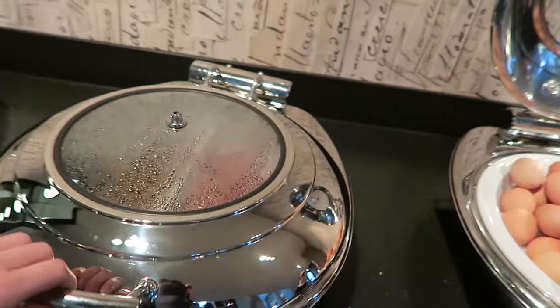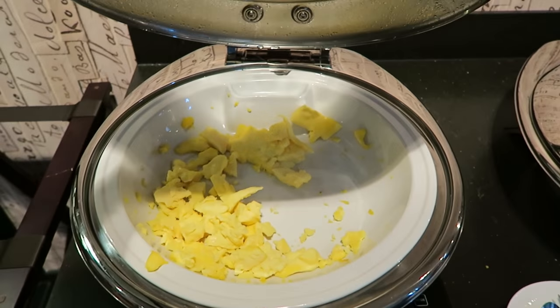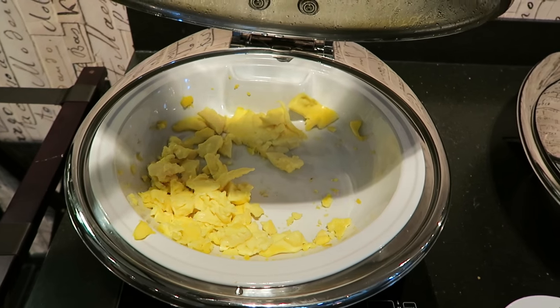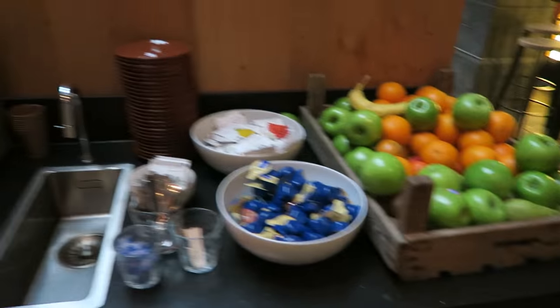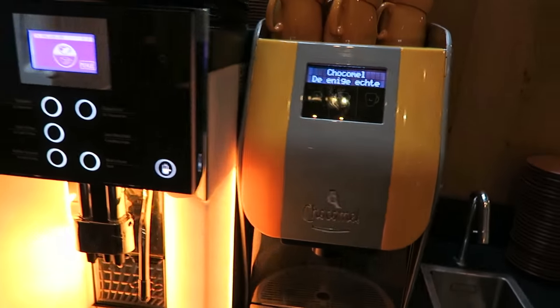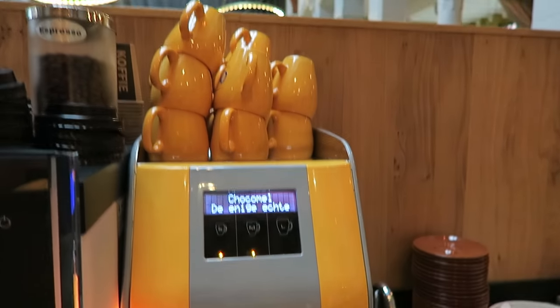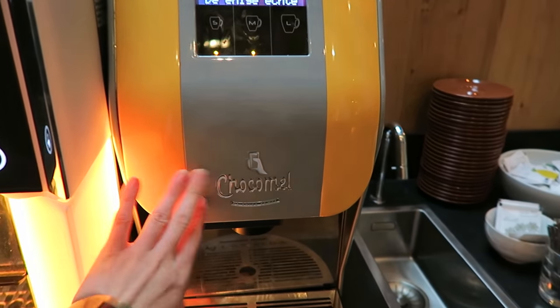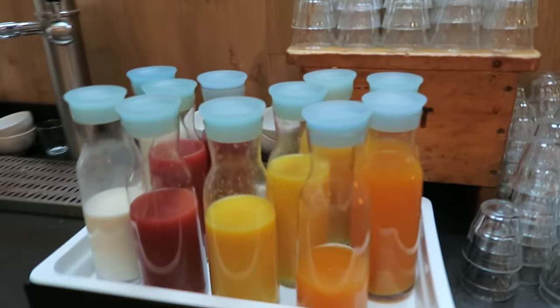Eggs, what do we have here? Sausages, bacon. This is such a good buffet. Scrambled eggs. On the other side we have some fruits, apples. Orange juice. Oh no, seriously — this is like a hot chocolate machine. Stefan would go loco over this one. Coffee, of course, and then we have all these kinds of juices.